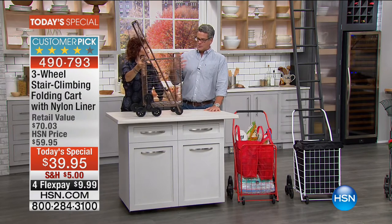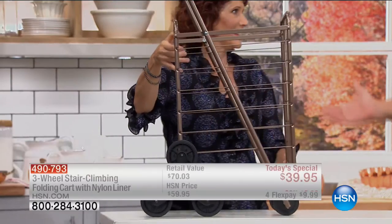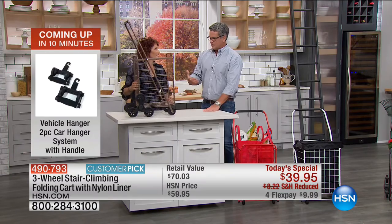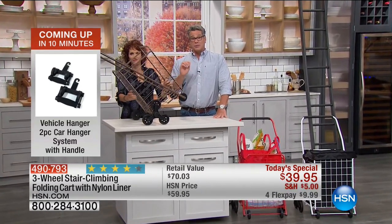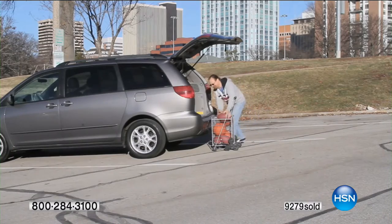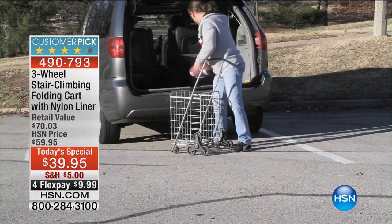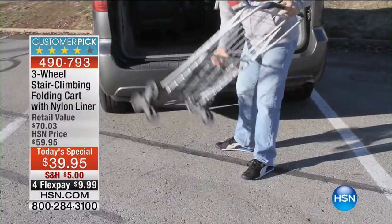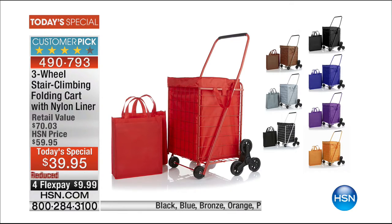You could hear the excitement in Pat's voice — she loves that she can do things herself again, hang out with her grandkids, and help people. We're already over 9,200 sold with 10 minutes left. Colors again: red, black, purple, blue — most popular — orange, and bronze.